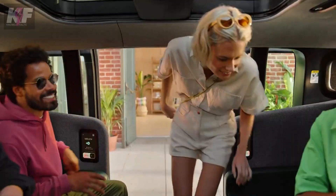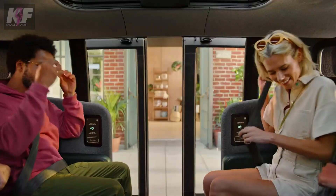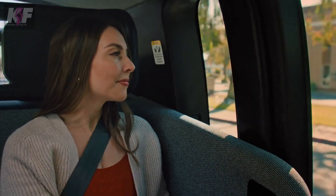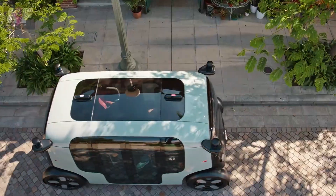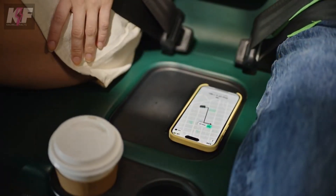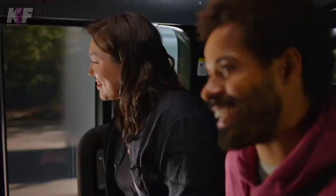Inside, it offers a spacious face-to-face seating arrangement for four passengers. Equipped with over 100 safety innovations, including a comprehensive sensor system and advanced AI for risk detection, the Zoox RoboTaxi aims to make city travel safer and more efficient while reducing urban pollution.